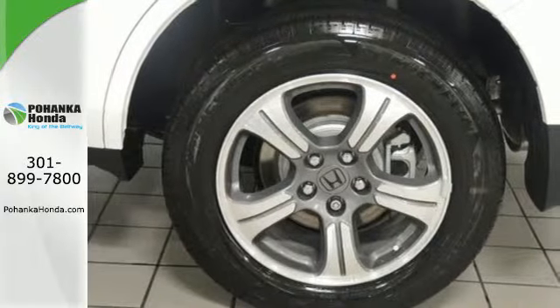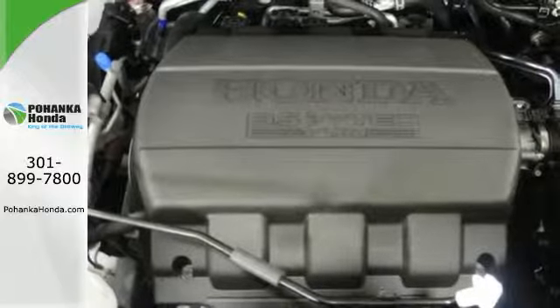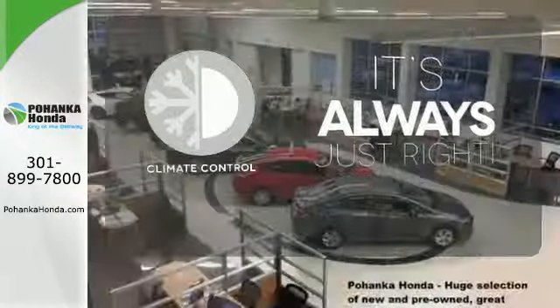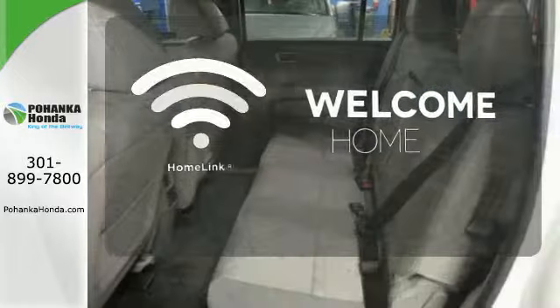Its cabin surrounds passengers with multi-zone climate control and aids the driver with a backup camera and 8-inch multi-information display. Set it and forget it with the climate control. Program garage door openers, gates, and lighting systems with Homelink.